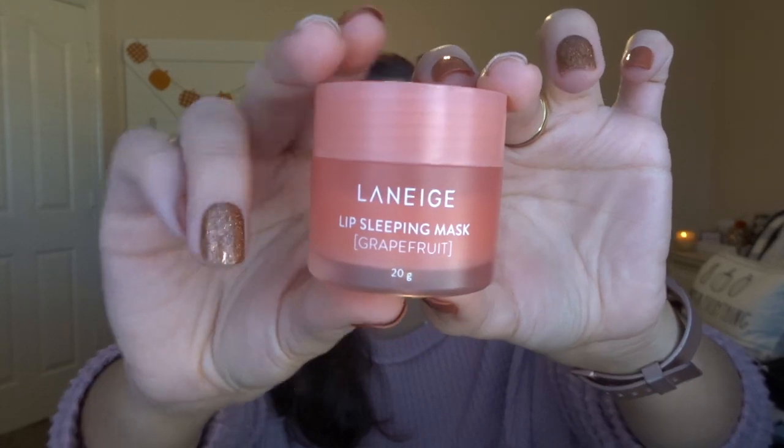The last skincare item is the Laneige Lip Sleeping Mask in grapefruit, though I plan on getting the peppermint scent for Christmas. It's so good — I use it every time after I brush my teeth, morning and night, and it really keeps my lips moisturized.